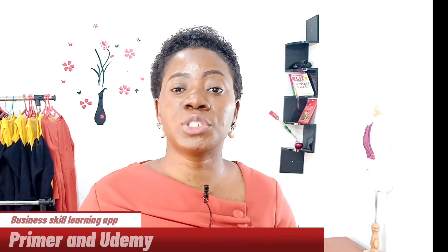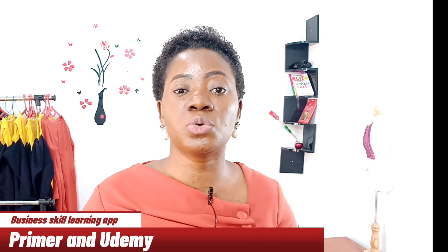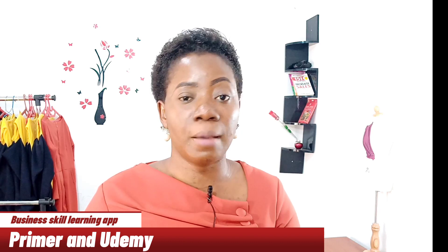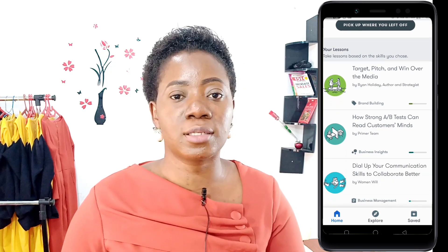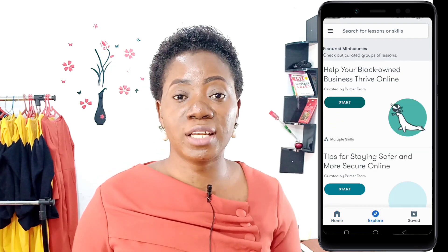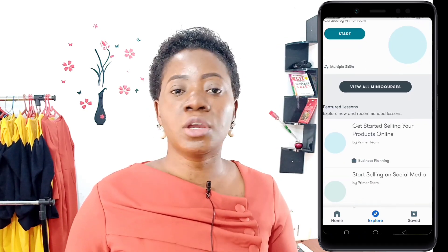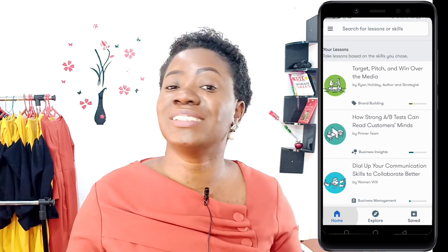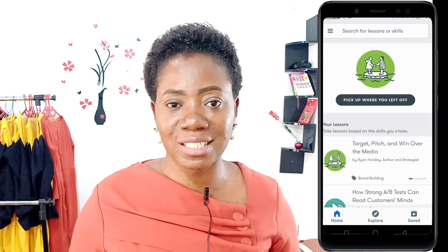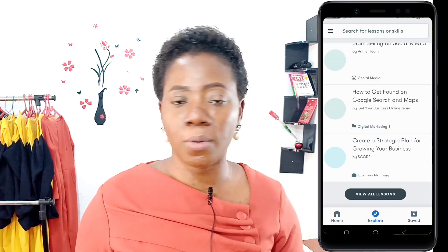Also, if you're in any form of business and you want to keep learning and upgrading yourself, my go-to app for learning business skills is Primer. Primer is an app by Google. There are a lot of free lessons there — business, marketing — just a lot of things you can learn about starting up and managing a business. Download it; it's a free app, free to use. It's knowledge costing you nothing, so go ahead and learn from Primer.